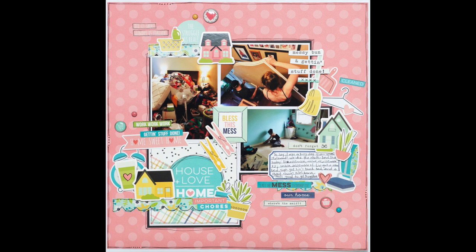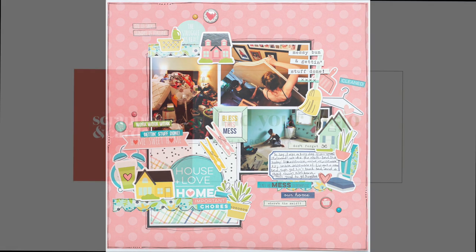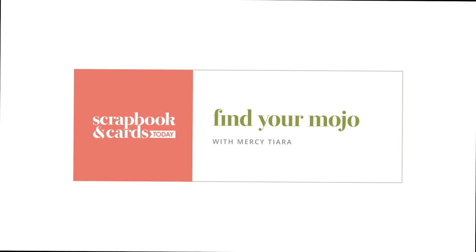I hope you found this page and process helpful. I hope you try to jumpstart your mojo this month by using a collage of your photos and see where it takes you. Thanks so much for watching and have a really great scrappy week.